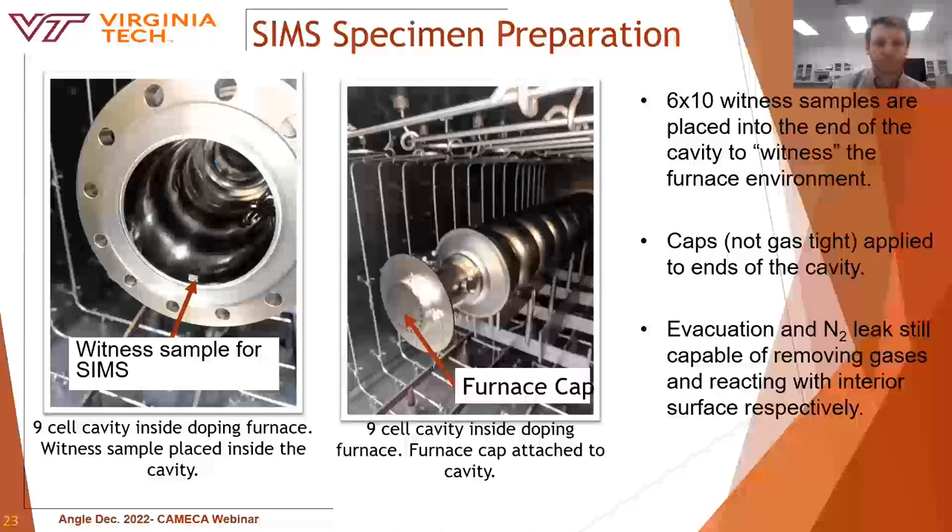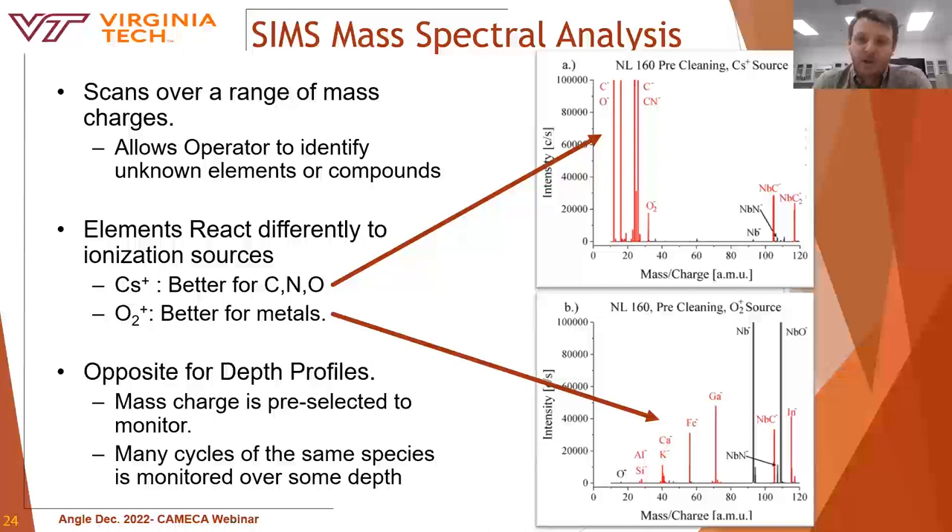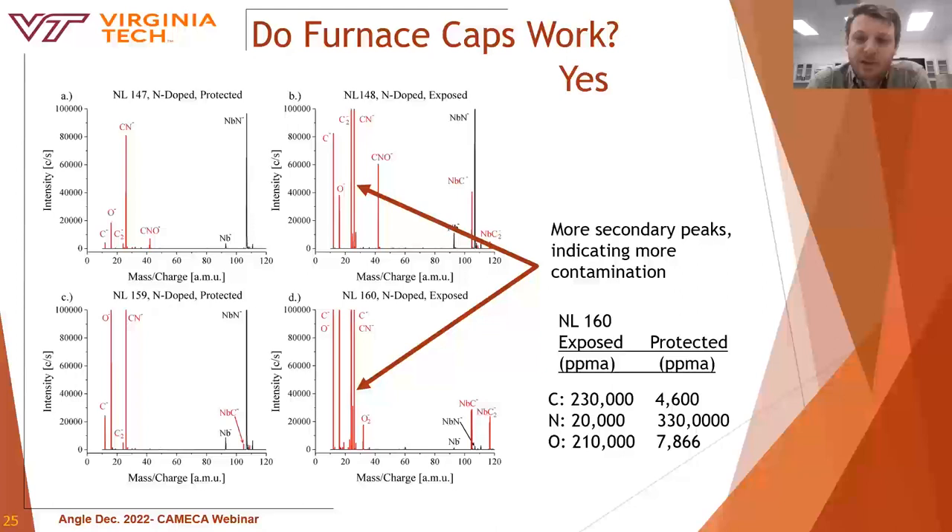To identify contamination, a combination of mass spectra and depth profiles were acquired. For SRF materials, it's most critical to analyze the top 100 nanometers or less — this is the RF active layer, responsible for transferring surface currents. A typical scan of 0 to 200 AMU would take too long to characterize this region, so analyses were performed in 15 AMU increments and multiple scans were compiled into one plot. In this case, very accurate quantitation is not possible, so data is reported as semi-quantitative for comparison purposes.